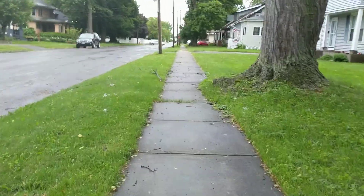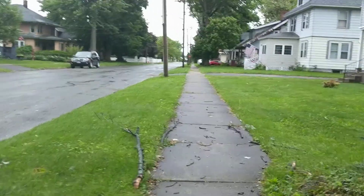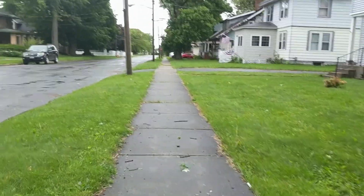A block over from Eastern Boulevard, which is kind of a busy street, really trying to get some steps in before the raindrops.